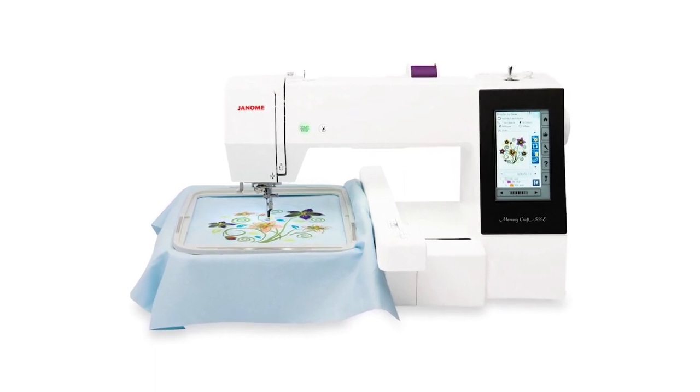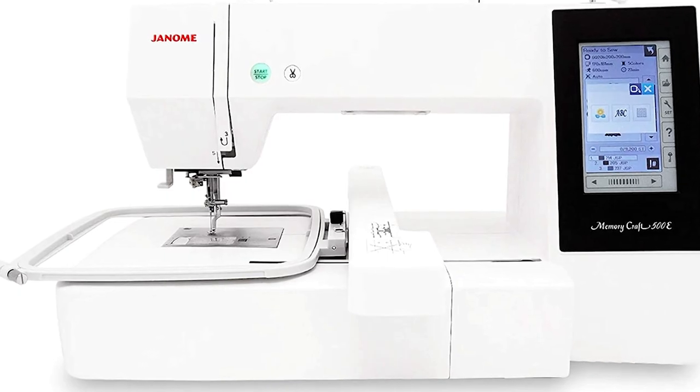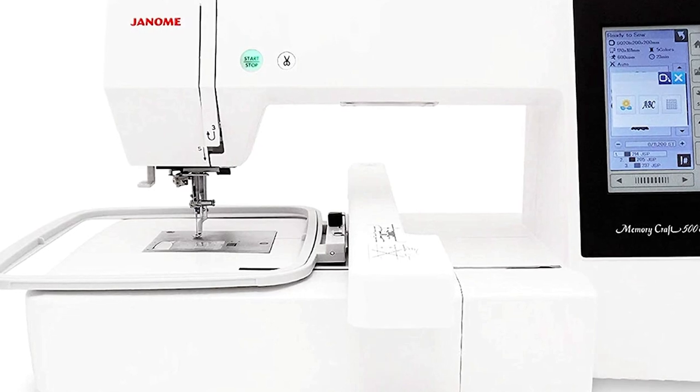rotate, flip, copy, and paste, as well as adding corner layouts, change to a single color, and zoom in and out. One drawback is that this machine is expensive compared to other machines. However, it is well worth the investment.